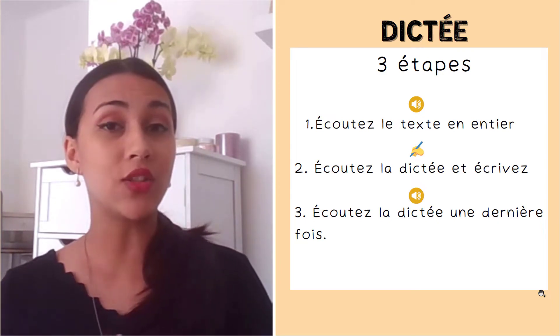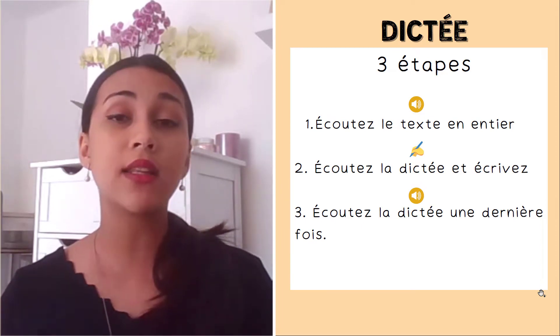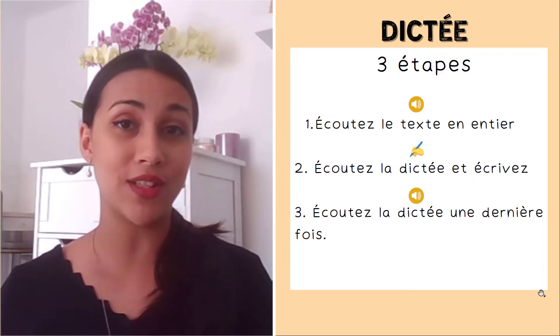I am now going to read the instructions. But if you are already used to dictations, you can skip this step — I will be linking the timestamp in the description of this video.